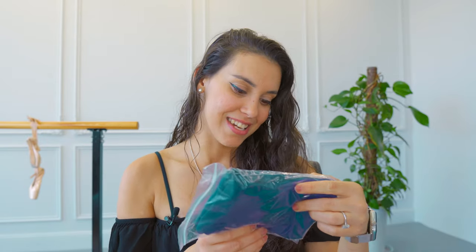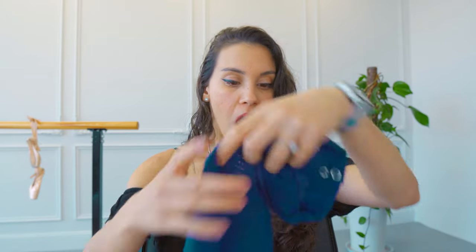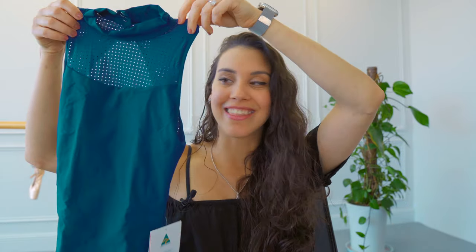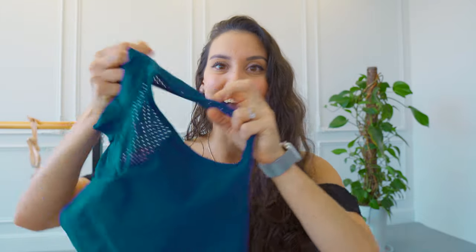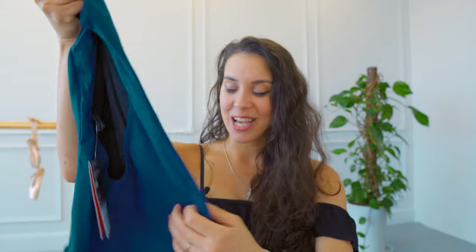Let's get to the first one — the scarlet leotard. How gorgeous is this? Look at this mesh, oh my god. The color is gorgeous and I believe that long necklines make me look thinner, taller, and more classic. That's why I love this one.